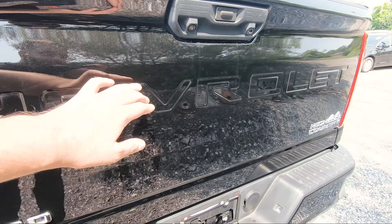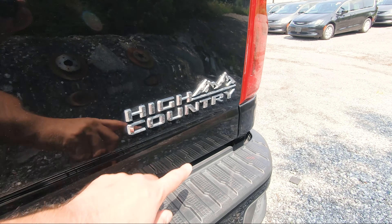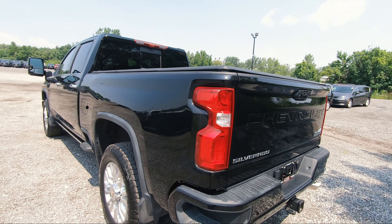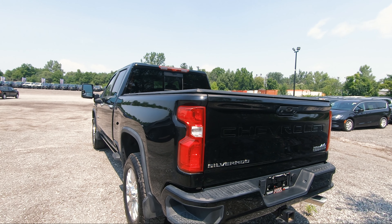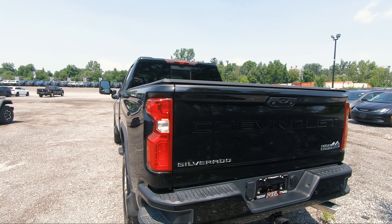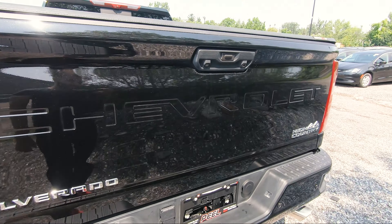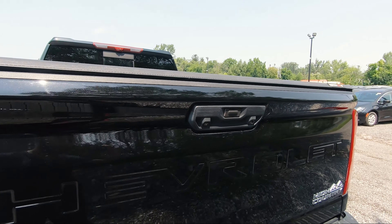On the tailgate you've got chrome Silverado badging and the Chevy lettering etched into it, which looks nice. There's also High Country badging with the mountain design. The LED tail lights look really nice — I think the design is genuinely attractive, even compared to other trucks on the market. The tailgate itself looks great, and on the handle there's actually no handle — just a button — along with your rear-view camera.